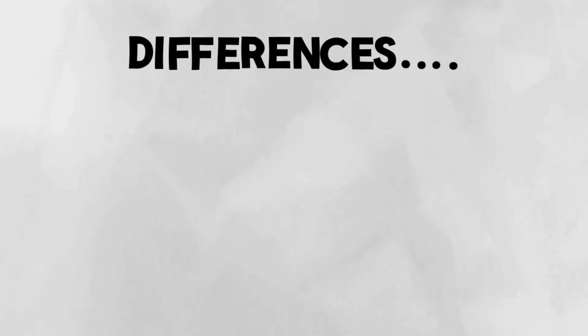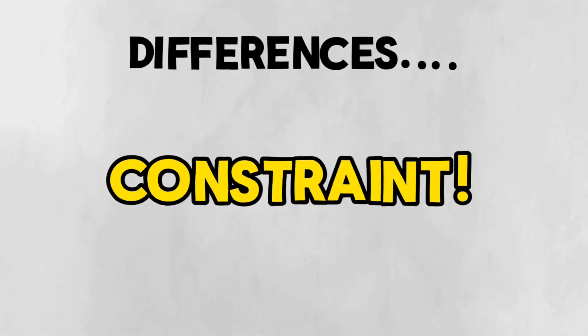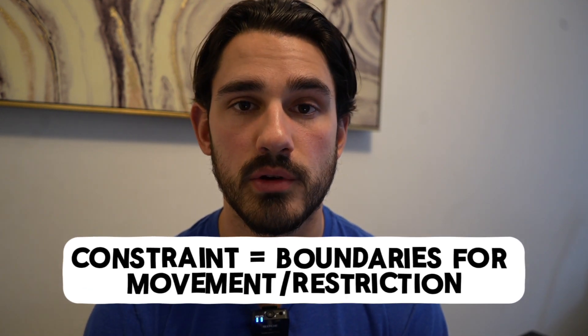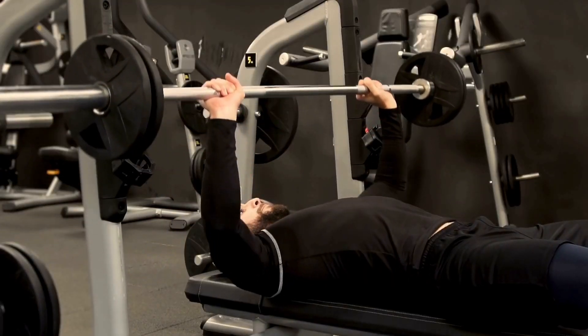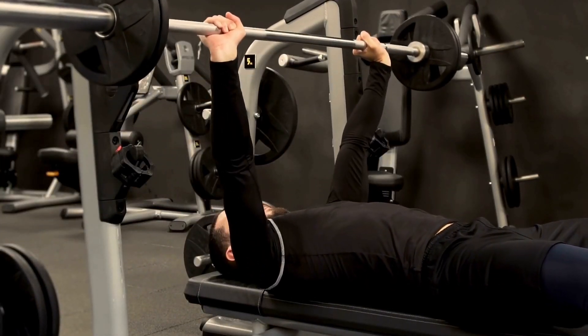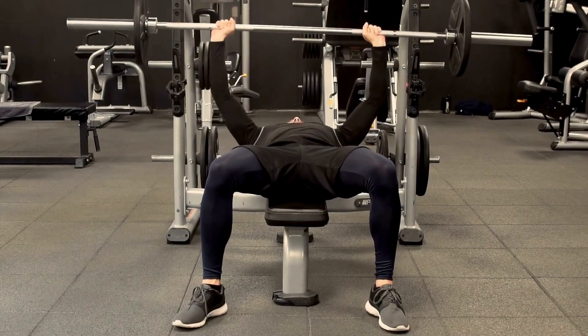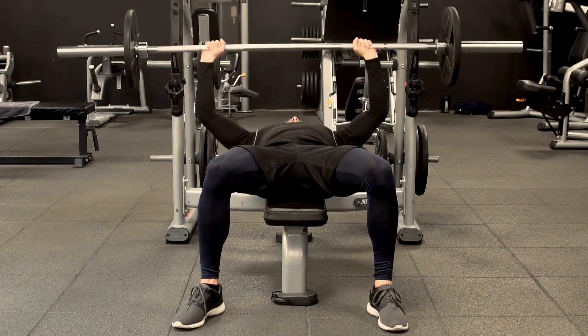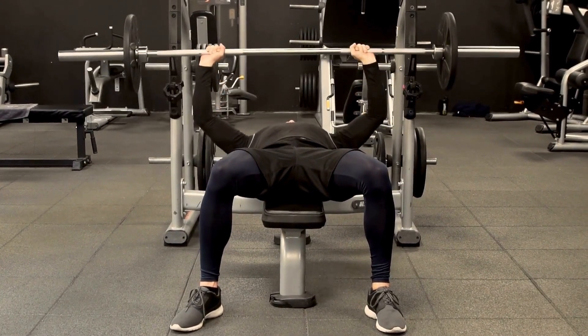The primary difference between free weights and machines is the constraint of the implement. Constraint means restriction of movement. If you lie down on a bench to perform a dumbbell or barbell press, the bench constrains you from falling backward, and because your feet are on the ground, they constrain the motion of your trunk and lower limbs.